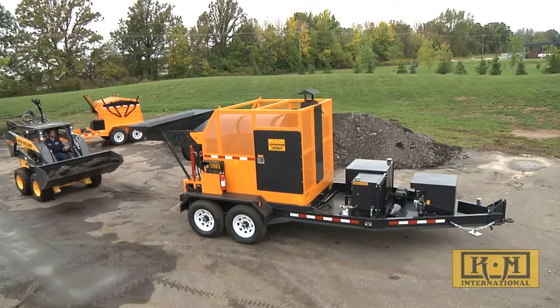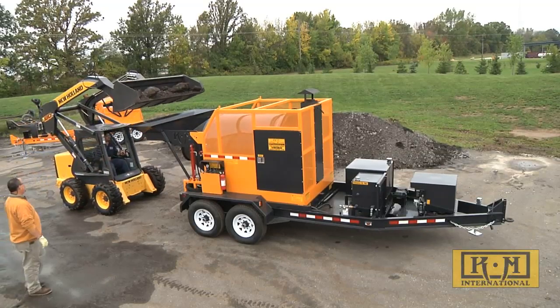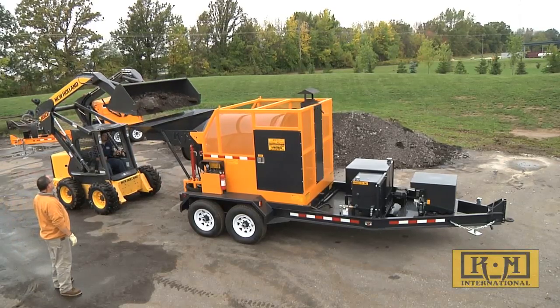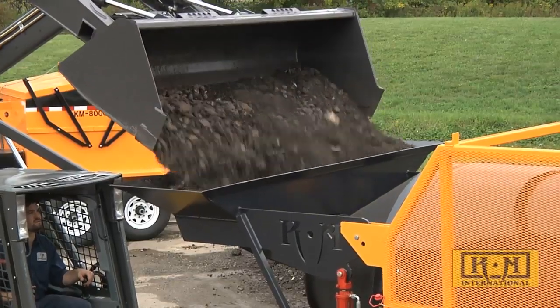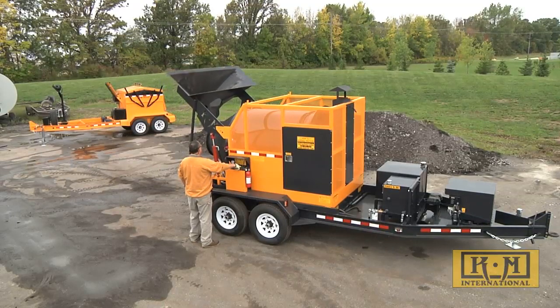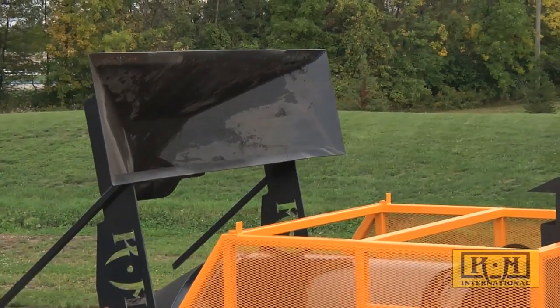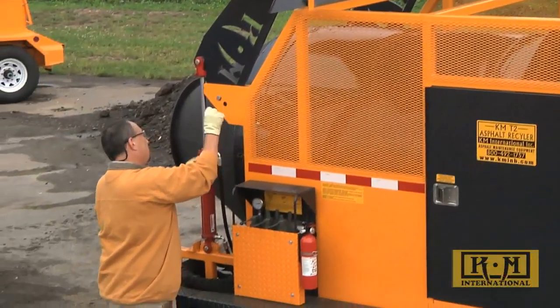KM International developed this true asphalt recycler completely in-house, and our customers have been raving ever since. The T2 is not an asphalt reclaimer that only heats asphalt, but truly recycles material into hot, usable asphalt at user — not producer — quantities. Up to 2,600 pounds of recycled asphalt product can be loaded into the heavy gauge, bucket-wide steel hopper. After loading, the drum begins to turn using diesel-powered hydraulics, transforming a previously discarded load into hot, usable asphalt — all in as little as 20 minutes.